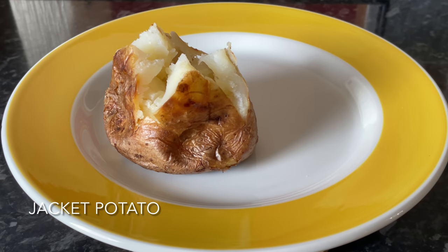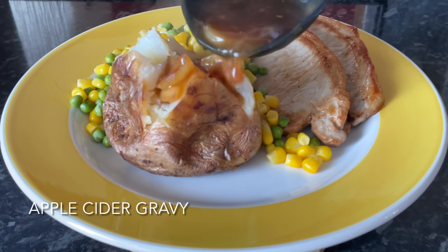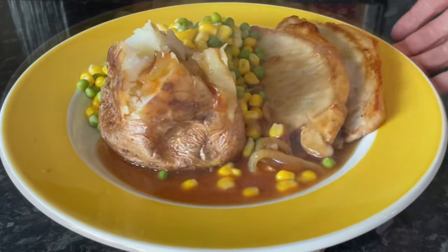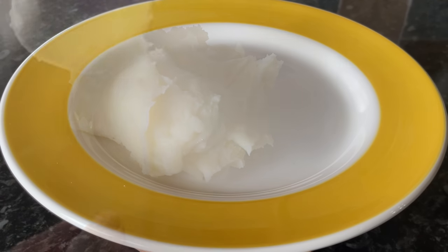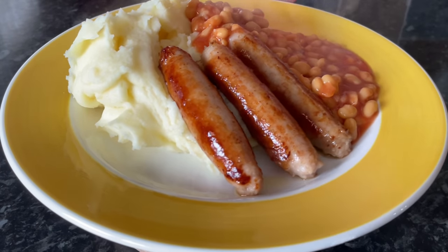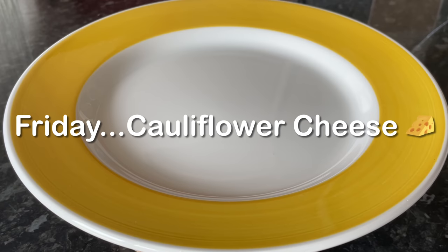Moving on to Wednesday — I got some pork chops from the local butcher with a wee jacket potato, some peas and corn, and a very quick apple cider gravy. I use the juices from the pork chops in the pan, add some instant gravy, a wee dash of apple cider vinegar, and just let it bubble away until it thickens. On Thursday we had bangers and mash — creamy mashed potatoes, pork sausages from the butcher, and baked beans. Very simple but absolutely delicious.